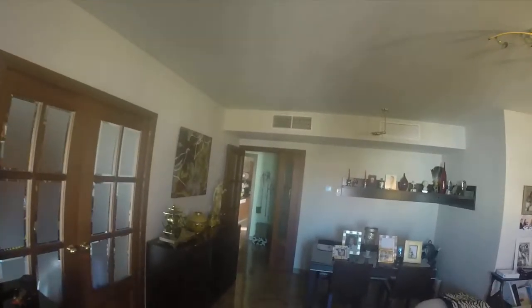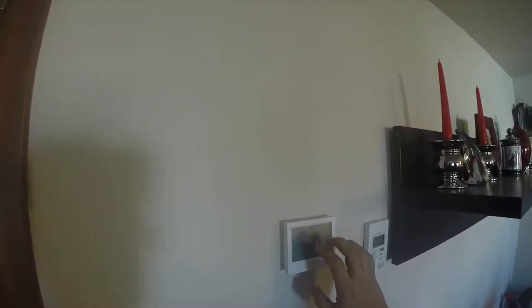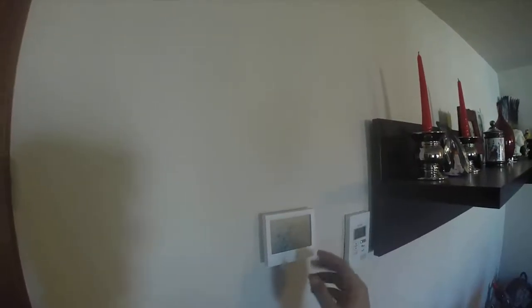This flat has air conditioning and a heating system, and you can control it from this panel. The temperature in each room can be controlled individually — it's a really nice detail.